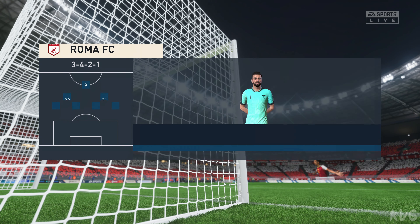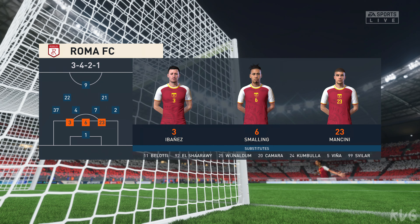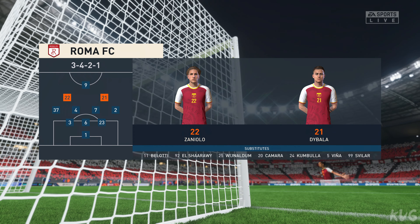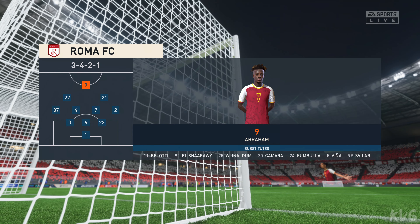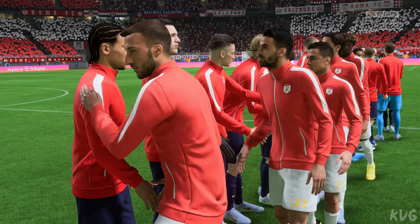This is the line-up for the home team. Rui Patricio begins in goal. Brian Cristante starts with Lorenzo Pellegrini in central midfield. And operating through the middle in attack is Tammy Abraham, with the number 22 Niccolò Zaniolo, and with the number 9 Tammy Abraham.